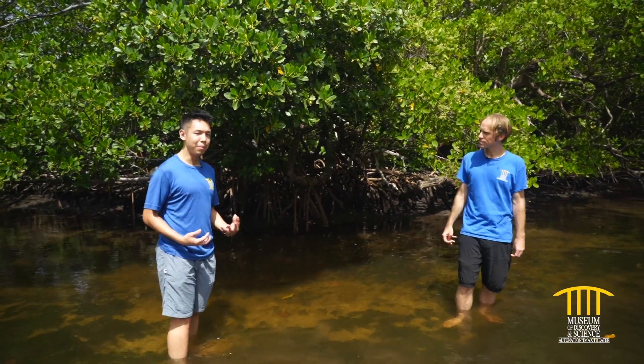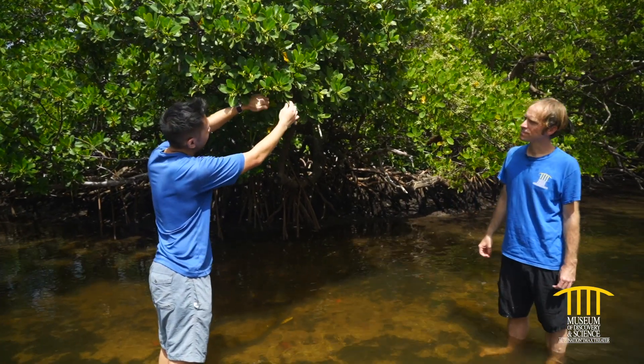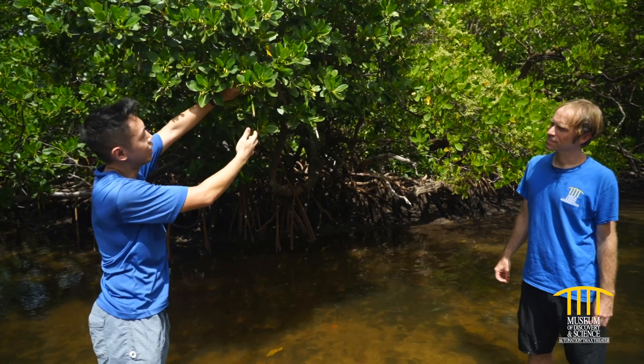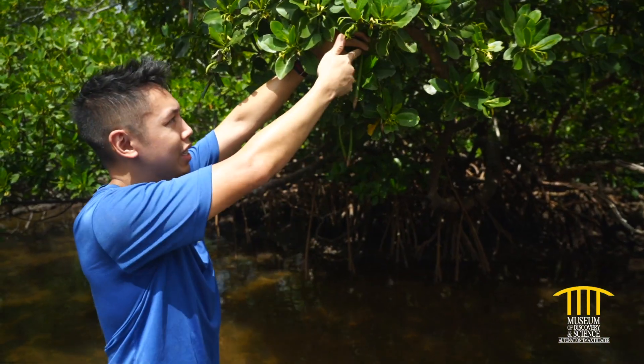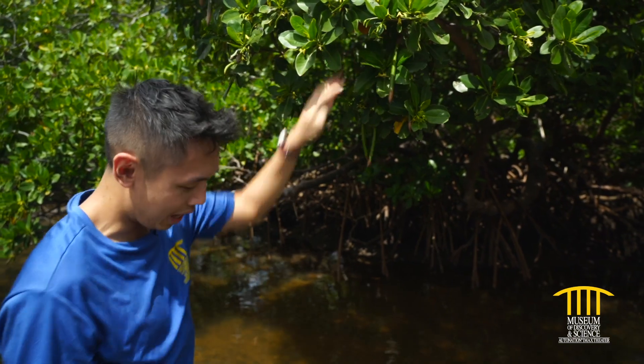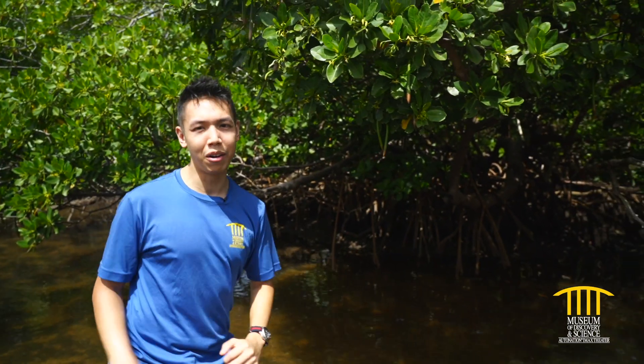Another thing you can identify red mangroves by is what look like roots hanging down — but these are actually their seeds. When the seeds are ripe, they drop and sink into the sediment with the pointy end, and from there a new mangrove will grow.